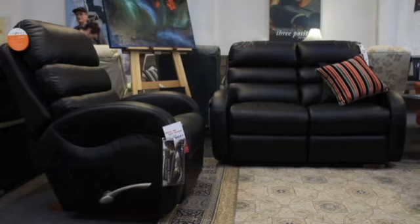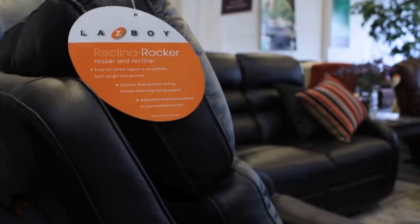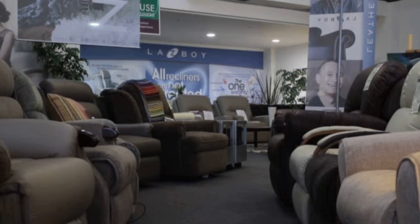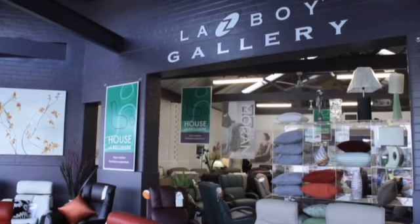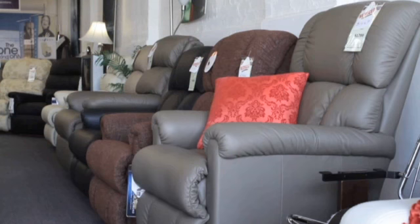Good day everybody, my name is Alan. I run the store called House of Recliners. We have a fantastic variety of recliners with well over 100 pieces on the floor. Being a Lazy Boy gallery store gives us access to exclusive designs and very special prices.